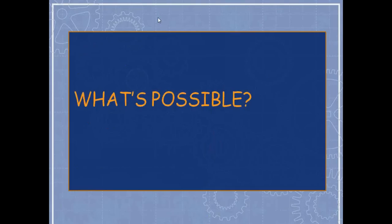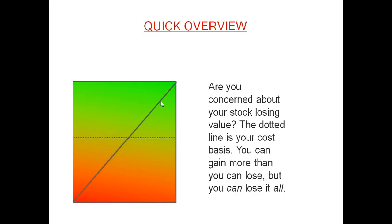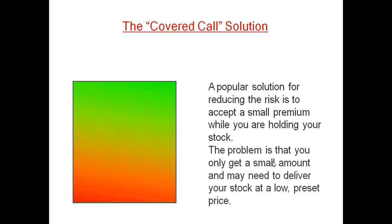To slay the martingale, you have to pay attention to your losses. Here's an overview of how we do things at Radioactive Trading. Many people try to hedge stock by collecting a premium — the popular solution being covered calls. The problem with covered calls: you only get a small amount and may need to deliver your stock at a low preset price. You lower the cost basis by accepting a small premium, but the stock can still go down to near zero, and you've capped your upside.